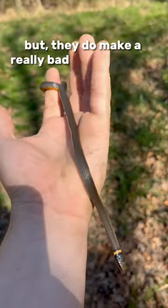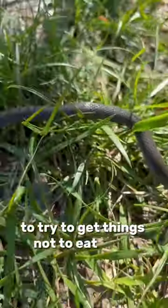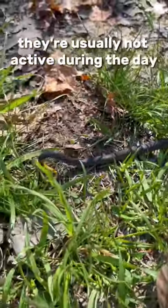They do make a really bad smelling musk, so watch out for that. When they're threatened, they'll flash this bright colored stomach to try to get things not to eat them. They're usually not active during the day, so this is a pretty cool find.